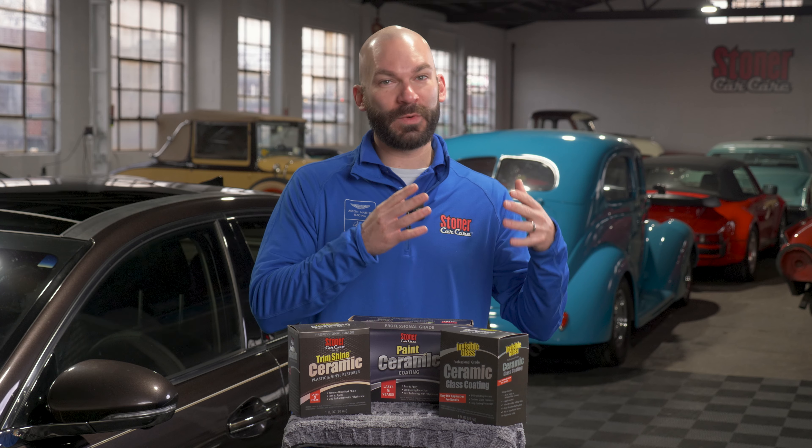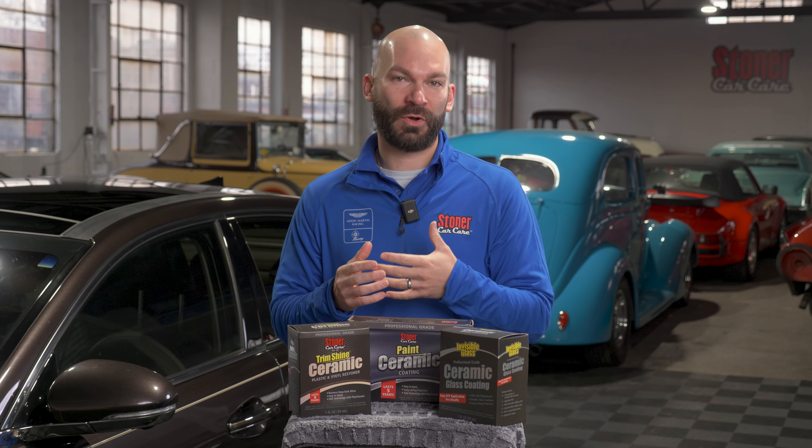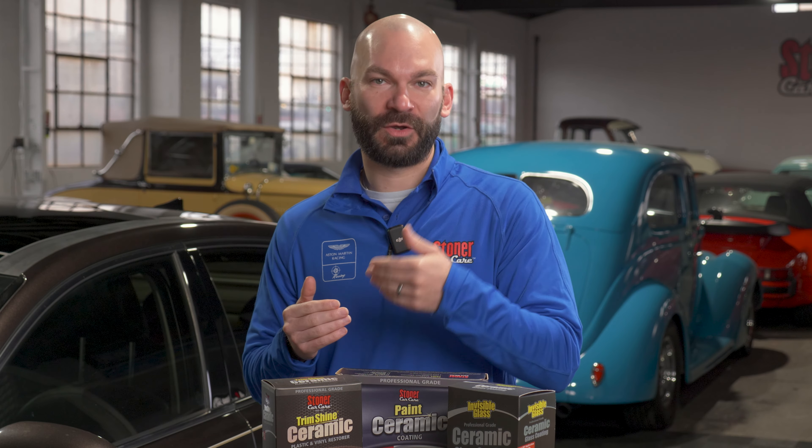We recommend — especially if you're like a weekend warrior getting into this for the first time and putting your first ceramic coat on — use the correct ceramic for the application. If you're a pro, there's a little bit more flexibility and we'll get into that next.